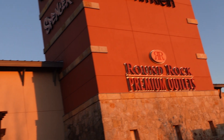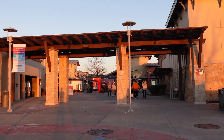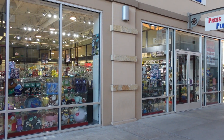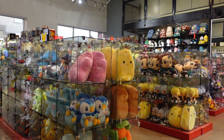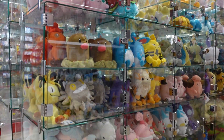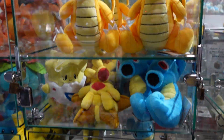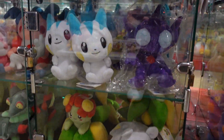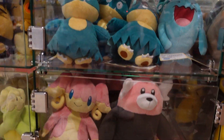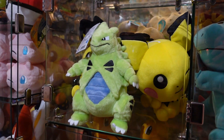In today's video, we're going to be at the Round Rock Premium Outlets in Texas. I originally came here for a sneaker store my friend was going to go to, but I stumbled across Press Play, a Pokemon and hobby store at the outlet mall. They had so many Pokemon plushies in stock. I'm going to show you guys a little tour of the store because they had so much cool stuff, and we also ended up buying a bunch of booster packs.